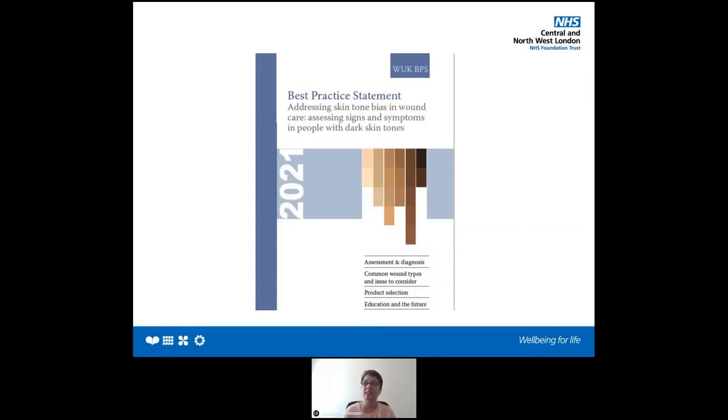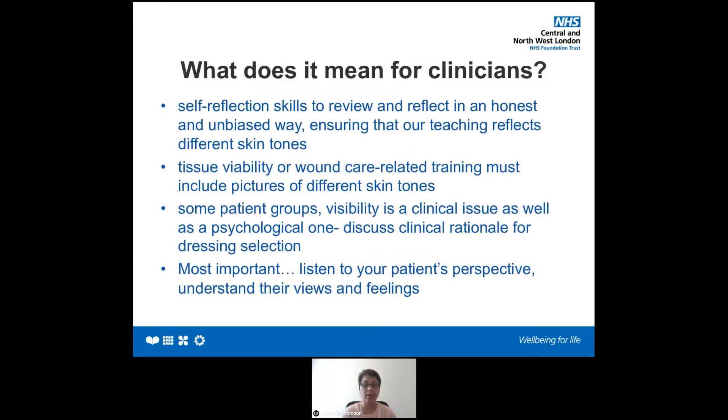The best practice statement, as Jackie and Nisha have both taken you through, highlights the importance of this issue and provides clinicians with practical guidance to aid accurate assessment and diagnosis in all skin tones. What they want us to know is how do we optimise patient care by improving outcomes. It raises the importance of reflecting on our teaching and training skills, and gives us resource on what we need to do to make sure that all skin tones are included in our training.